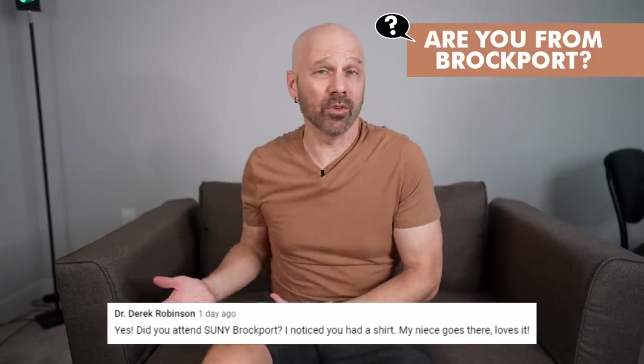This next question is from Dr. Derek Robinson — it's not product-related, but I get asked this a lot. He was wondering about the Brockport shirt I wear and whether I went to the university there. I've never actually been there and didn't go to the university, but I have family in the area, so when I wear it, it makes me think about that.